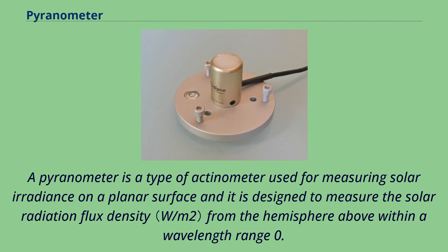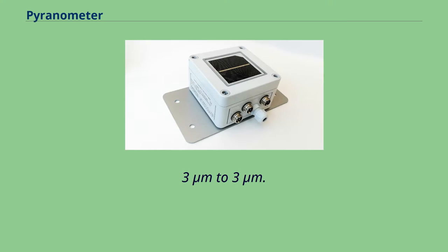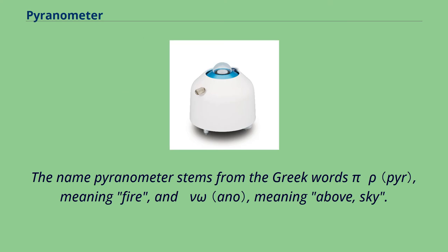A pyranometer is a type of actinometer used for measuring solar irradiance on a planar surface, designed to measure the solar radiation flux density from the hemisphere above within a wavelength range of 0.3 µm to 3 µm. The name pyranometer stems from the Greek words 'pyro', meaning fire, and 'ano', meaning above or sky.